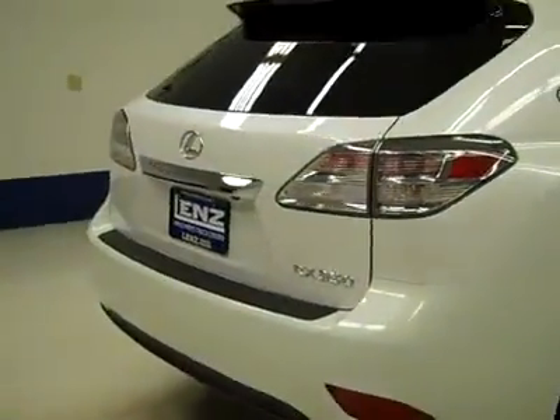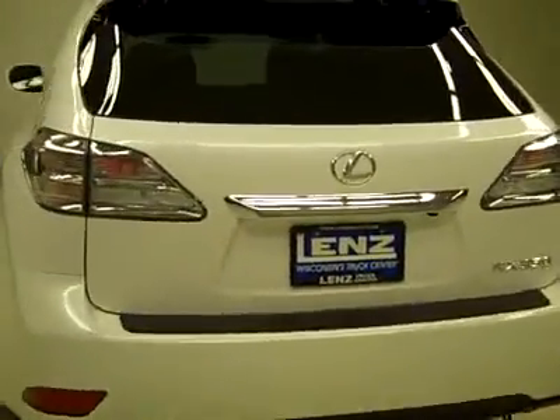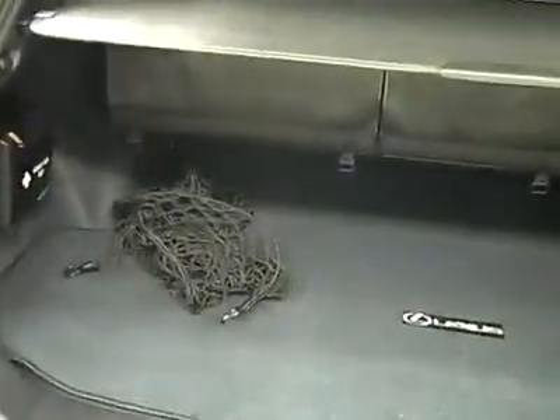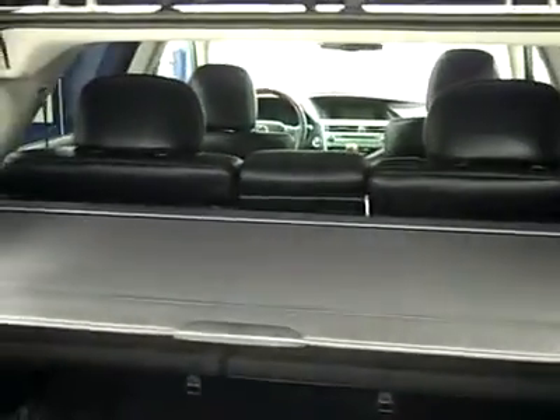Around back, the bumper and hatch are in great shape. There's a reverse camera and a power assist hatch — you just push the button and it opens right up for you, a real handy feature when you're juggling a lot of items at one time. Very clean cargo area, you get the cargo net organizer, and all these seats fold down for quite a lot of room if you need it. You can push the button right there or the one on the key fob to close it up.